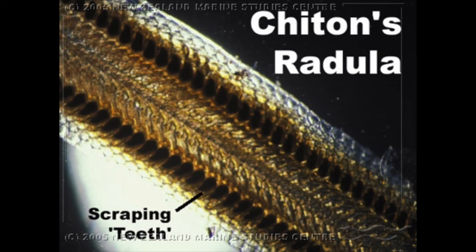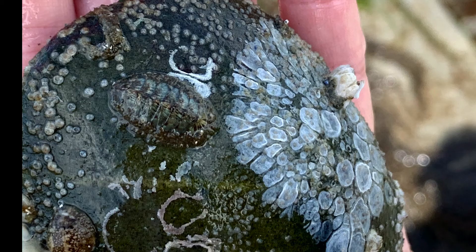Here you can see we actually found two chitons — both a smaller one below and a larger one above. The shell plates are surrounded by a skirt known as a girdle. Some types of chitons have girdles that are almost furry, like this mossy chiton. This helps camouflage them into the rocks.